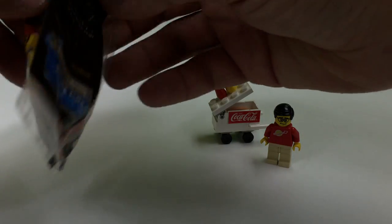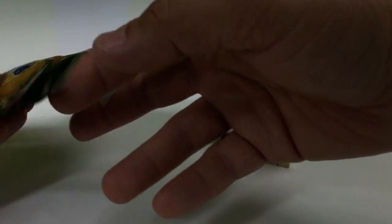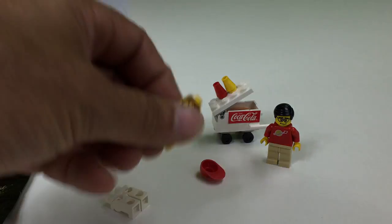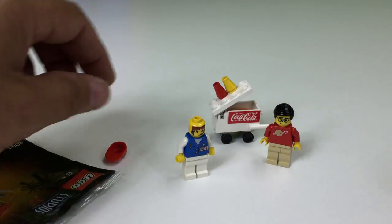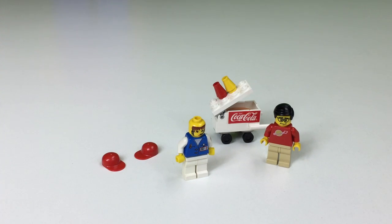These were in conjunction with the LEGO Studios theme. We're going through all 24, and we're up to number six. This is the assistant, and each of the polybags has come with an extra headgear.